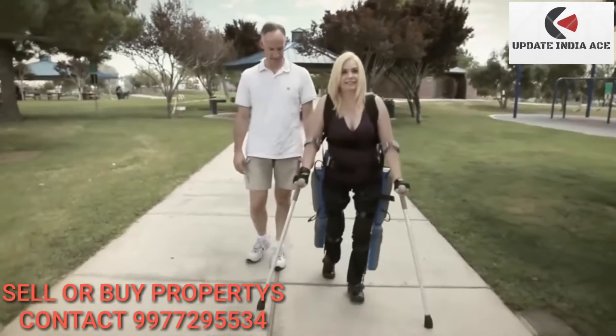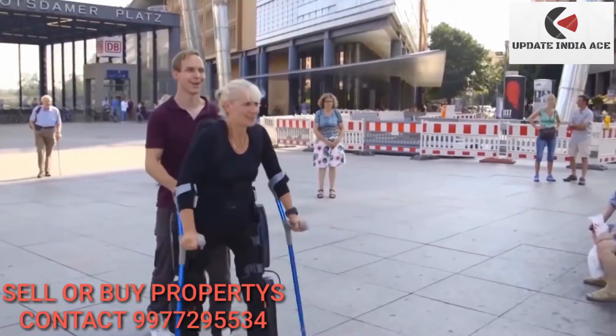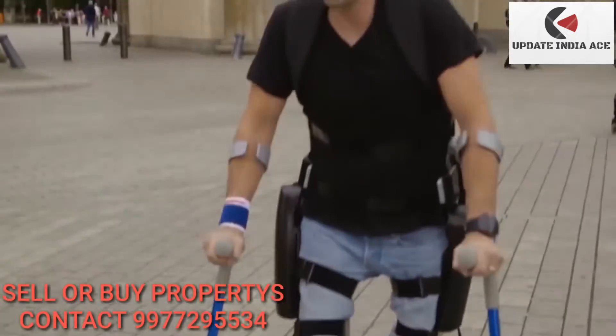With handheld canes strapped to the forearms for balancing, Rewalk allows many users to stand on their own. The most widely known powered walk assist device, Rewalk has been approved by the U.S. Food and Drug Administration for home and community use.